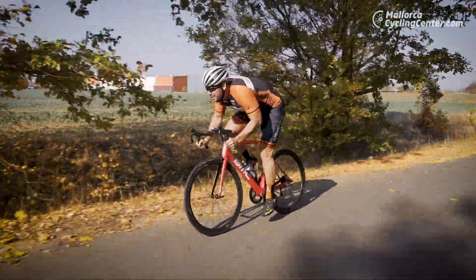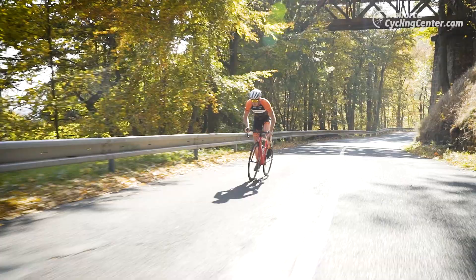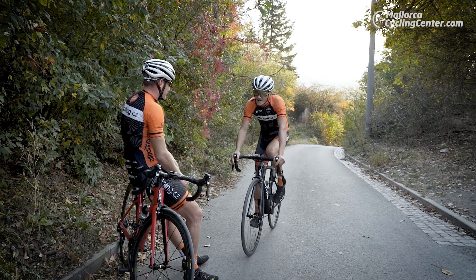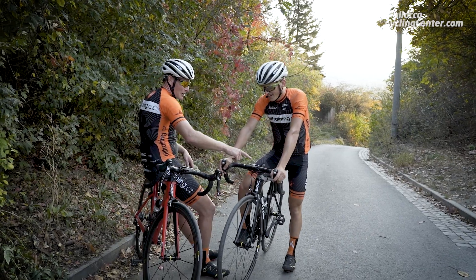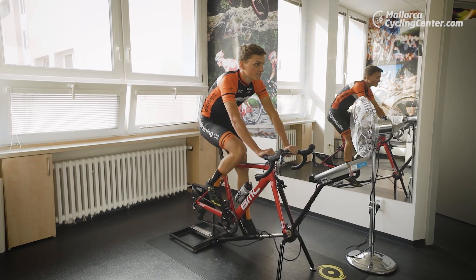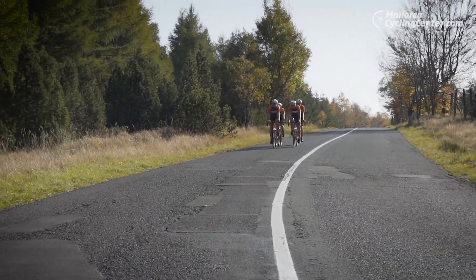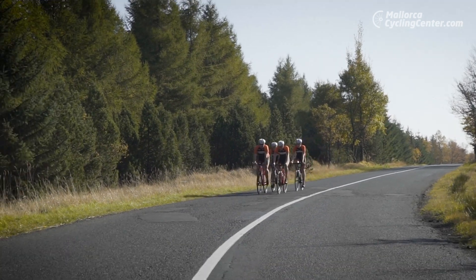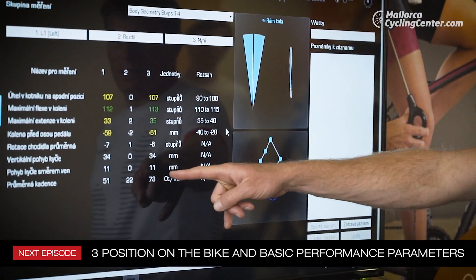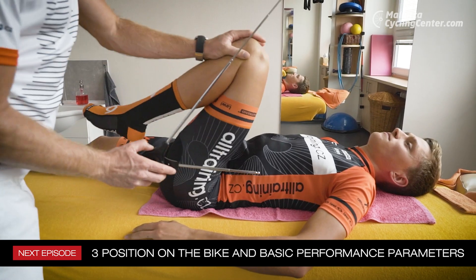The values and zones detected during the lactate test will change after getting the right training stimulation. We will see that physical condition grows, the values rise, and the body works more economically. For this reason, the lactate test should be updated a few times a year — only then will you be able to make the best possible progress through guided training. In our next episode of Mallorca Cycling Center Academy, we will talk about the basic principles used in cycling training and the right setup for your bike.